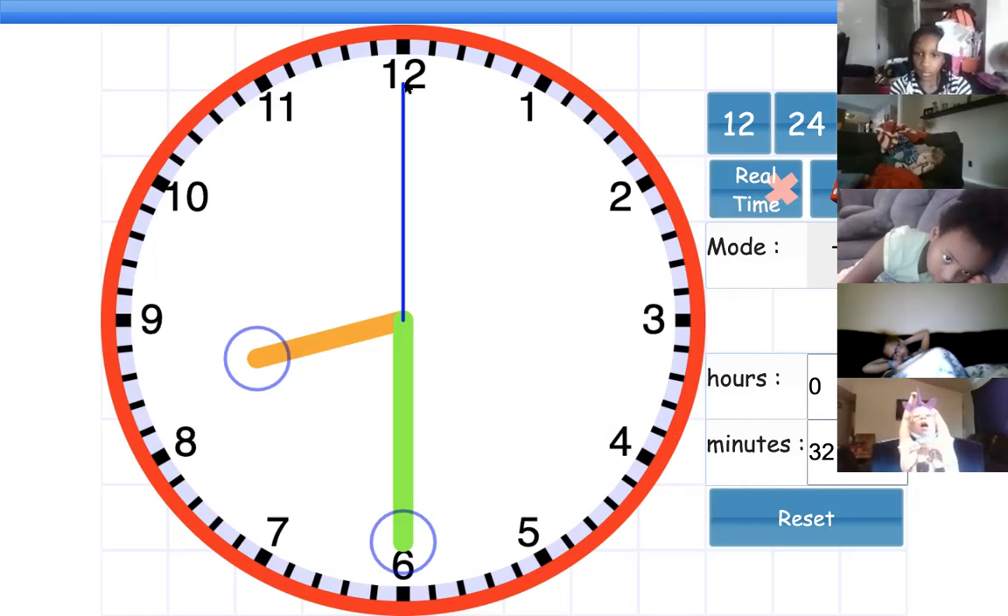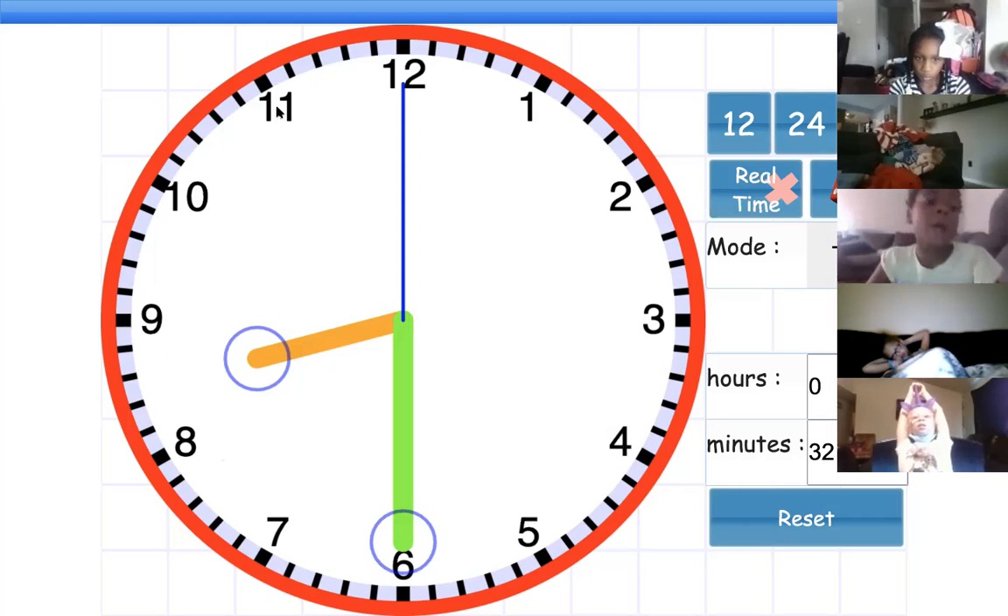So we start here at the 12, which is zero: 5, 10, 15, 20, 25, 30, 35, 40, 45, 50, 55, 60 — or zero zero.